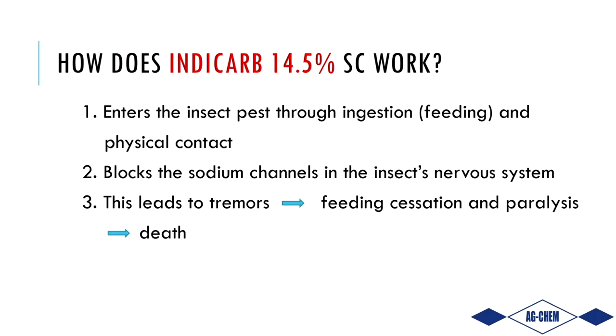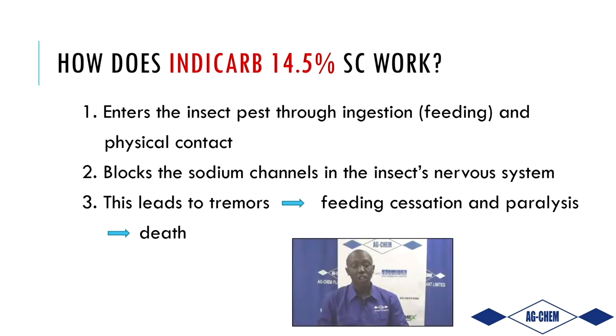IndyCarb works on contact — once it comes in contact with insects present or if they visit the plant, it will be effective. It works by blocking the sodium channels of the nervous system, which causes paralysis, cessation of feeding, and then the insect dies over time.